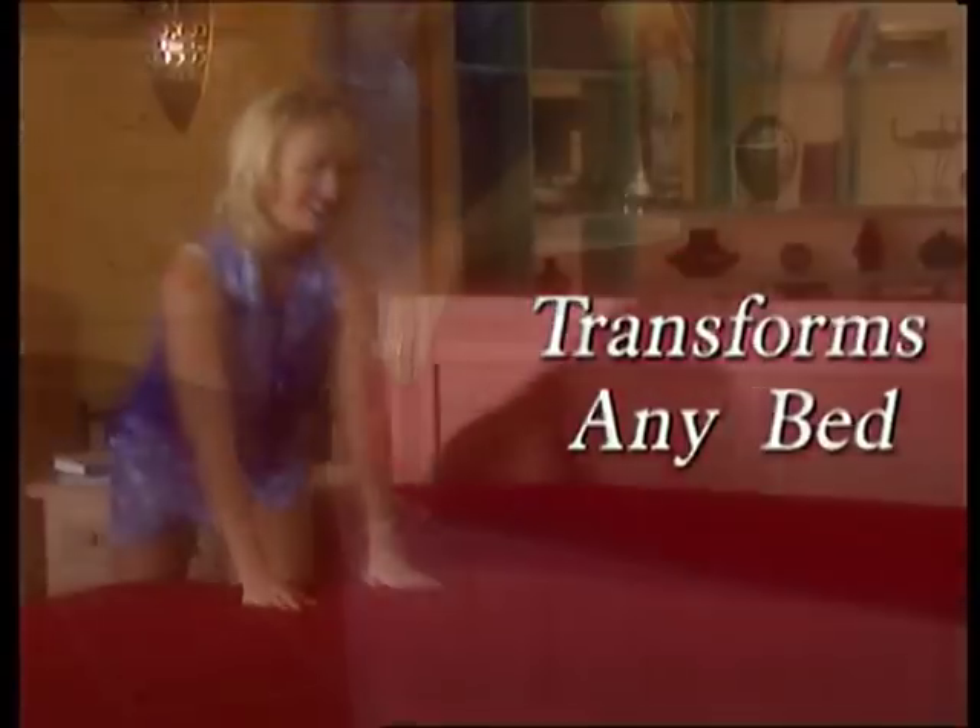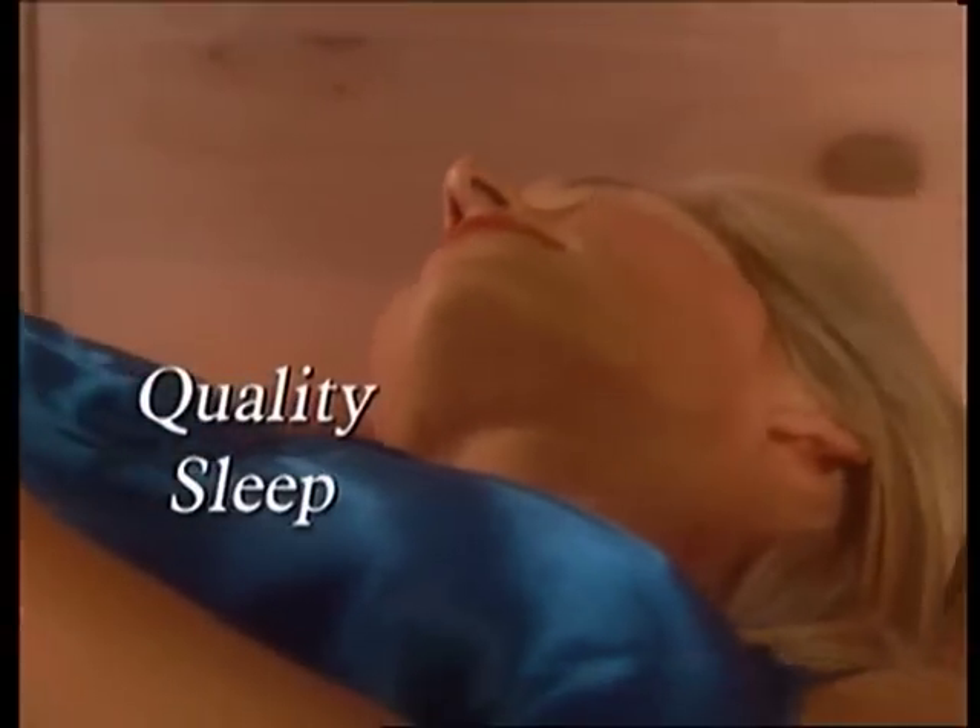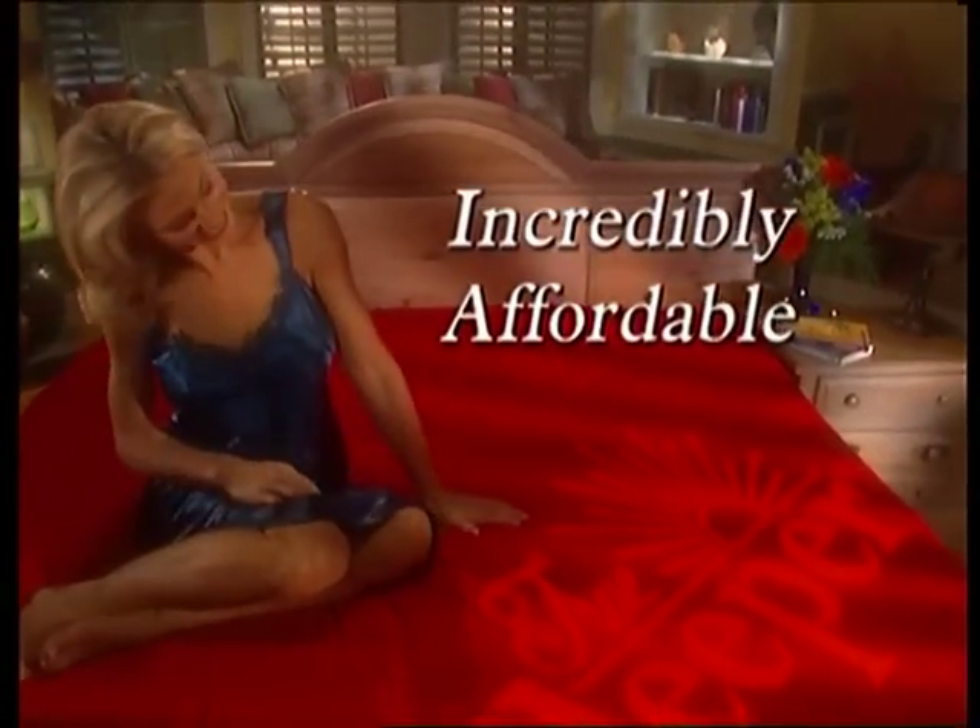True Sleeper instantly transforms any bed into a rejuvenating sleep system, giving you the comfort and support you need to get quality sleep. It's one of the most affordable innovations in sleep to come along in years.